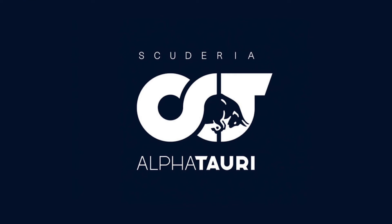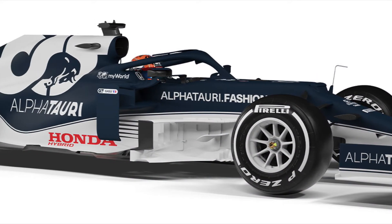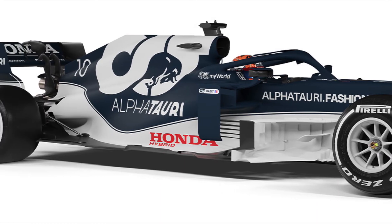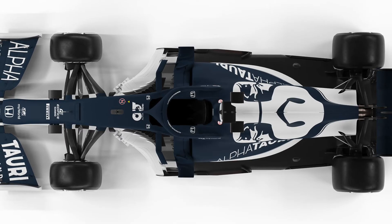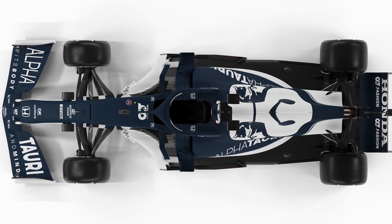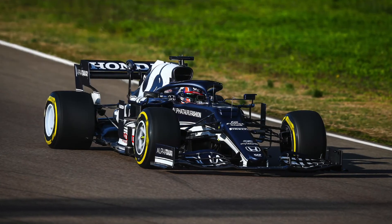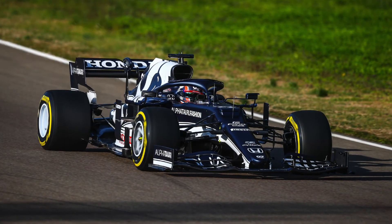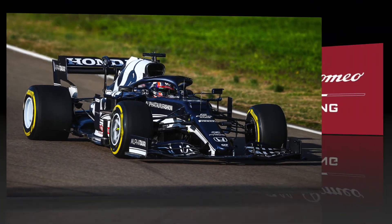We come to AlphaTauri now, who are based in Faenza, Italy. This team is very remarkable — they had an incredible season last year, picking up a win at the Italian Grand Prix, and I think their livery speaks for itself. It's a very unique livery — actually a complete swap of their previous year's livery, and it looks absolutely incredible. The dark blue on top really just shows that it's a true F1 car. The AT02 shows that AlphaTauri are ready for more success in 2021.